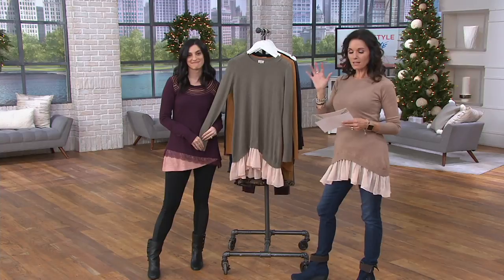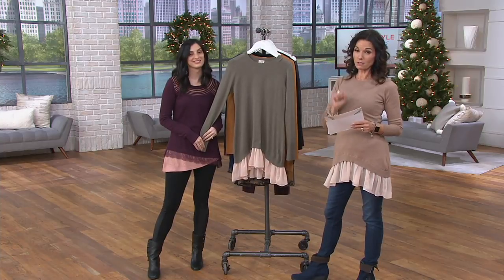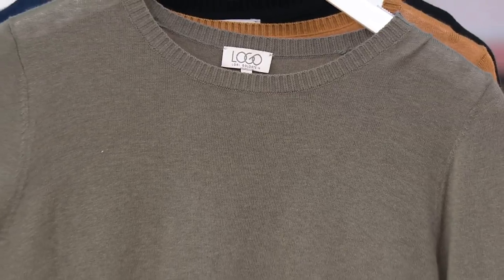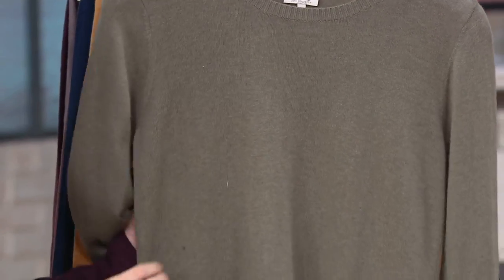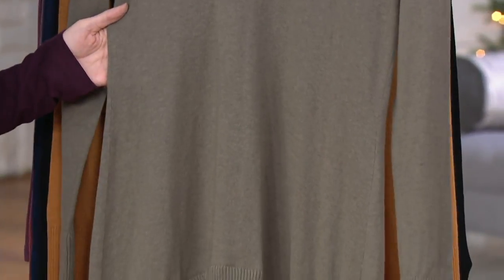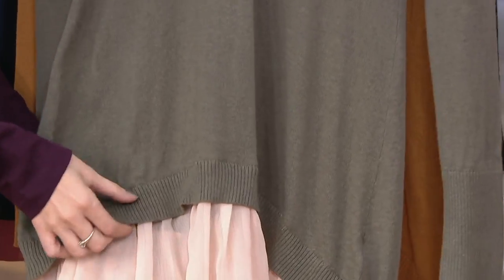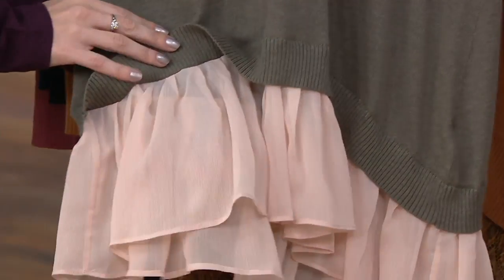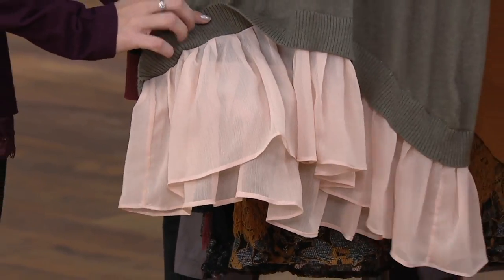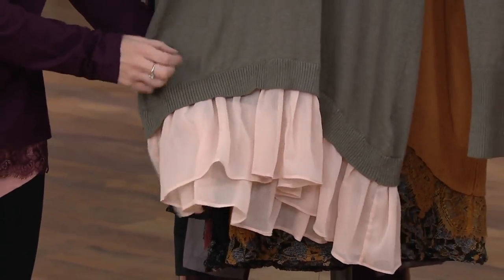We're going to start off with a cotton cashmere sweater that you can machine wash, with a beautiful chiffon trim. It's $23.17 — a $52 savings — for the first time this year. Six easy payments of $3.86. It is customer top rated. Here's what we have left: the Willow colorway in double extra small through large only.